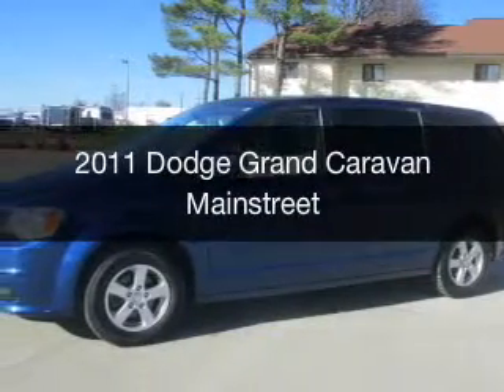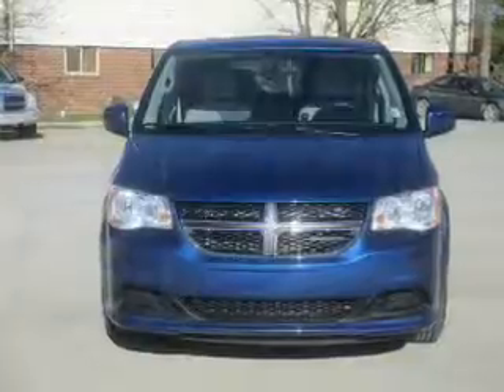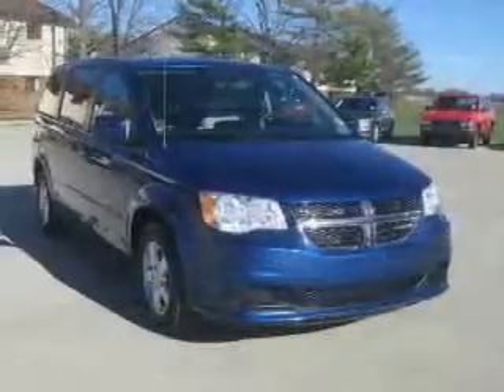This is a used 2011 Dodge Grand Caravan. Grab life by the horns. It's powered by front wheel drive, a 3.6 liter, 6 cylinder engine,